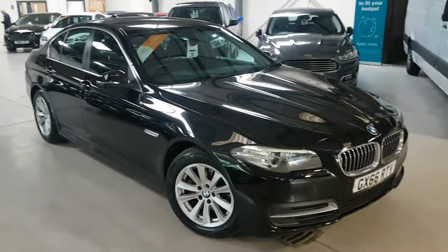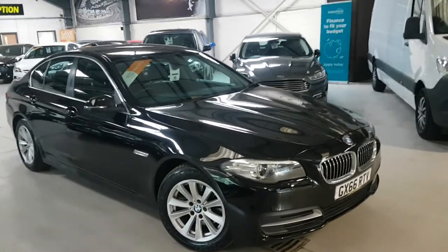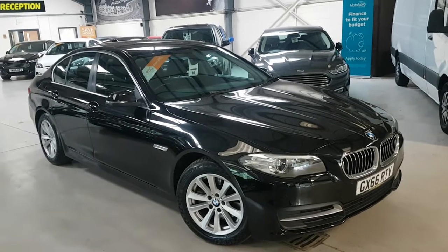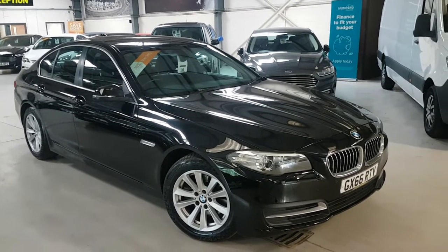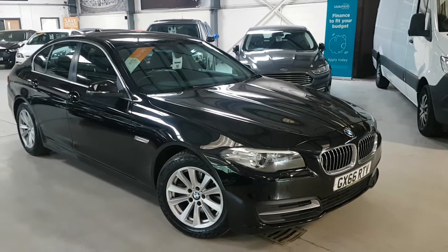Hello folks, thanks for coming to Active Automotive and in particular looking at our 518D SE. This one is in lovely condition. I'll try and show you as best I can and hopefully the camera does it proud.